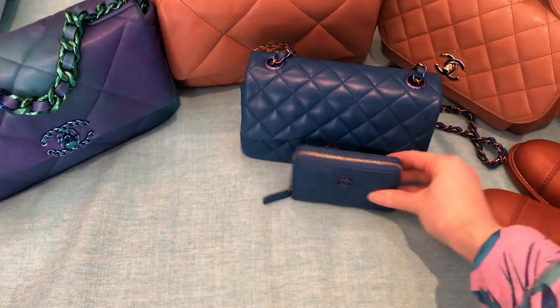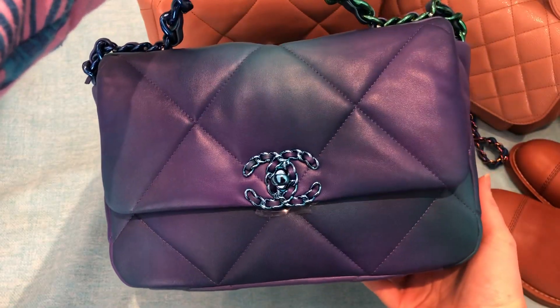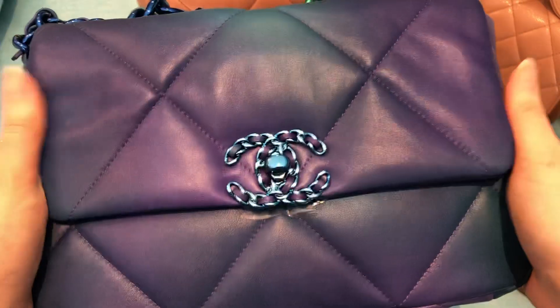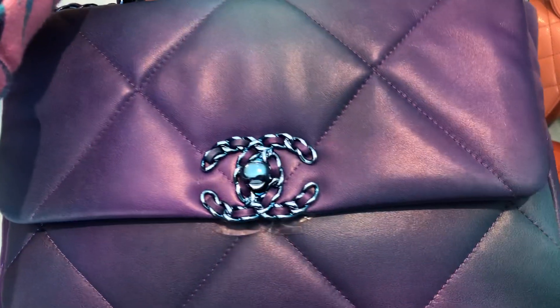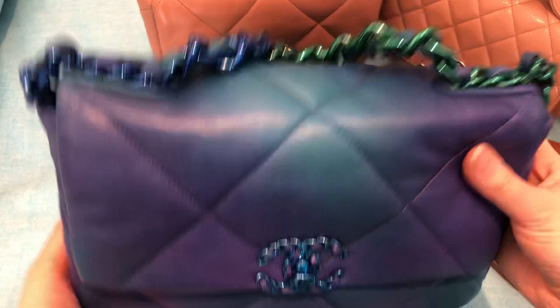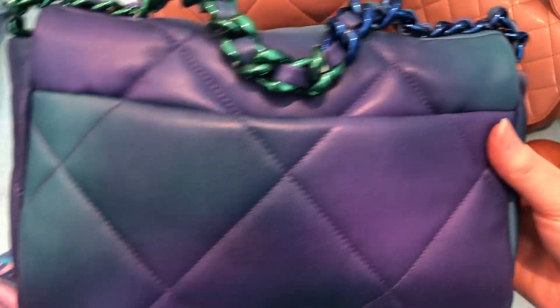Finally, my favorite piece of the collection is my tie dye Chanel 19 in the small size, in tie dye calfskin, which is different for a Chanel 19 — usually they're in lamb or goat. It's got the beautiful kind of iridescent hardware that they've never done before, and the tie dye effect on the leather is stunning. This is definitely my favorite piece of the collection. It is just so unique and so beautiful — it's like a work of art. I am so happy that I was able to get one.